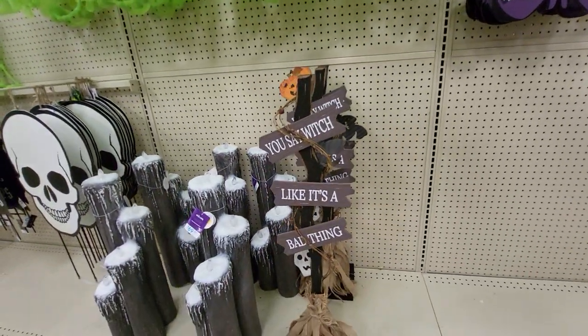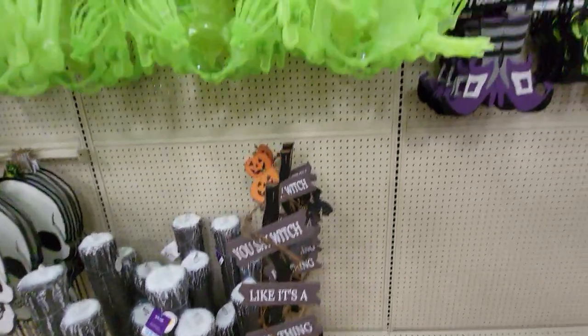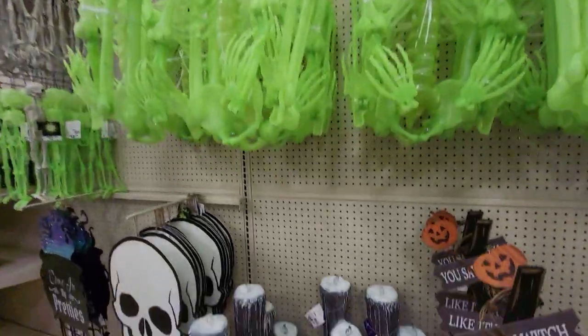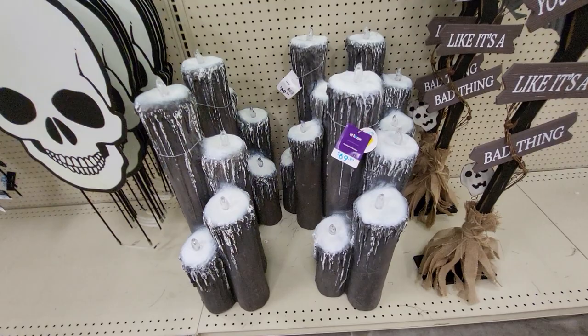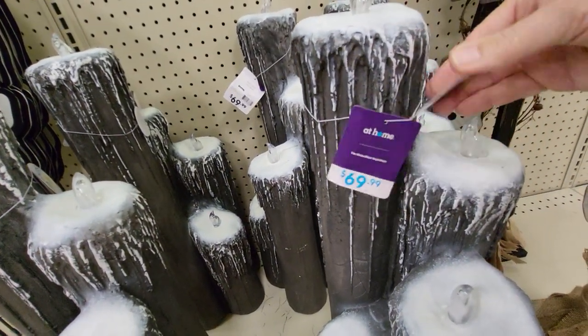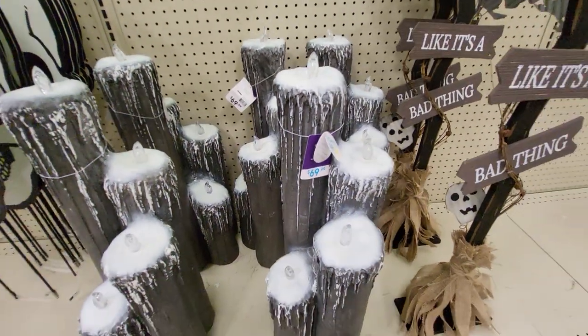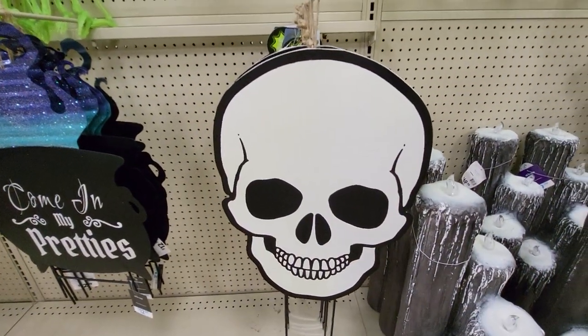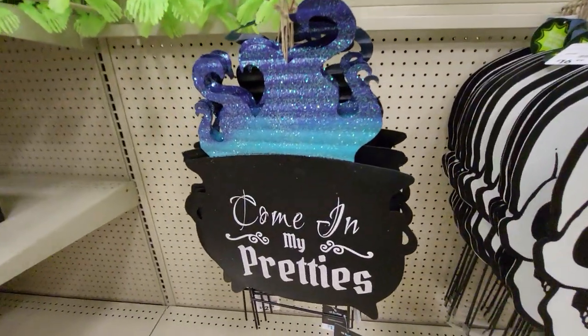You say witch, it's like a bad thing. Glow-in-the-Dark Skeletons. And they have giant candles — $69.99. I can't light them up, but these are huge. They have a giant skeleton you stake in the ground. 'Come in, My Pretties.'